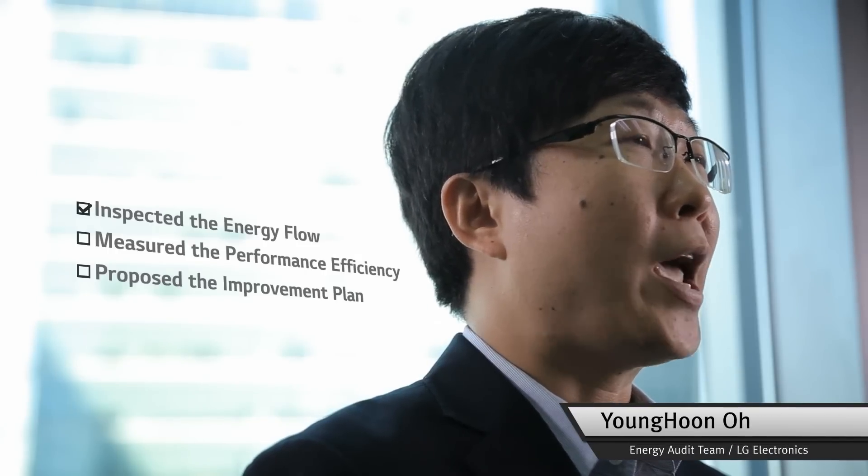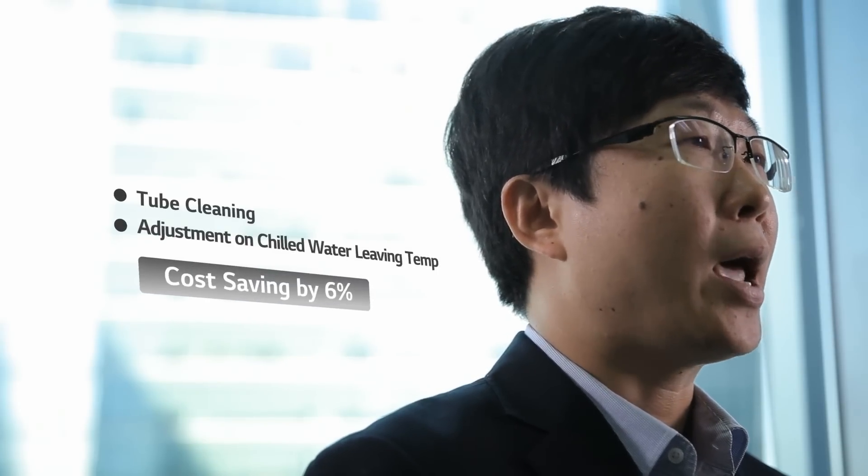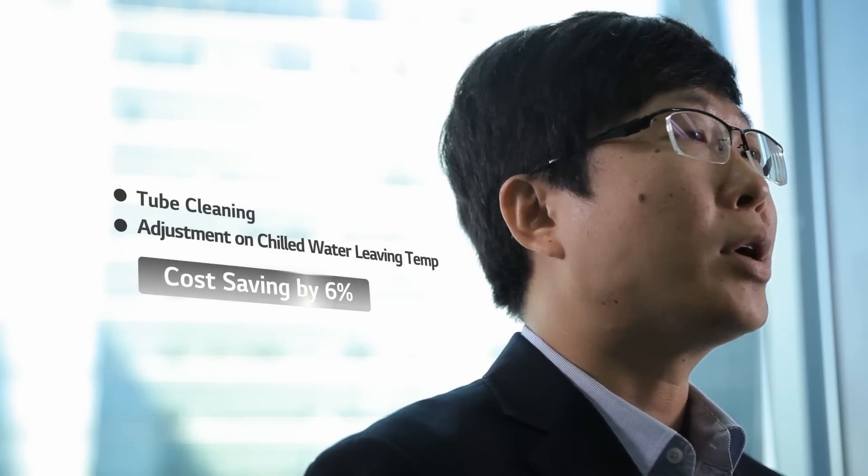We offered the energy audit service to SM Malls, in which we shared the whole HVAC system improvement proposal. We inspected the energy flow and measured the efficiency of the chiller, and analyzed the performance of the site to check potential issues. We compared our plan with the current HVAC system, so we could improve the energy efficiency and cut costs for our client.